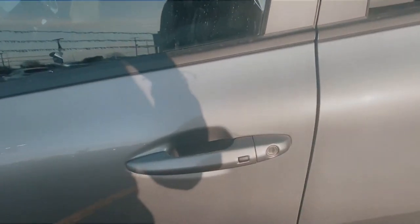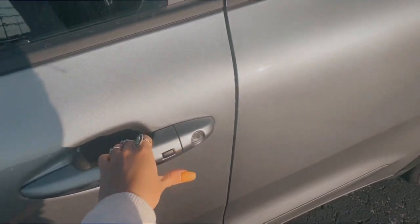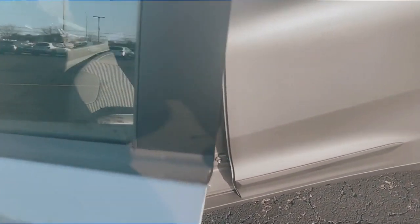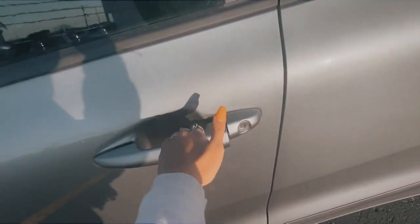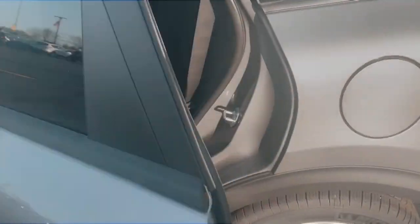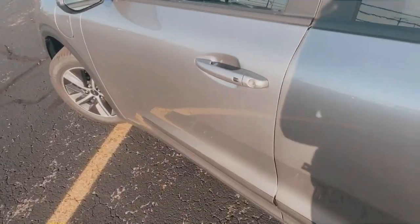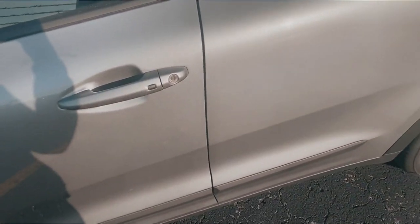So I'm just going to show you quickly how that works. For the keyless entry, all I have to do with the key in my pocket is approach the car, press the button on the handle, and the door is unlocked for me. When I get out, I press the handle again and it'll lock the door. Pressing it twice will unlock all the doors. If you press it once, it'll only lock the driver's door, so you can safely get in without worrying about anyone hopping in any of the other doors.